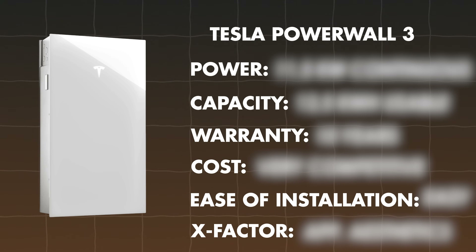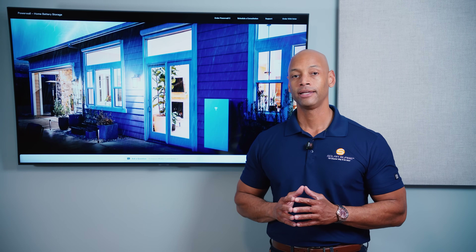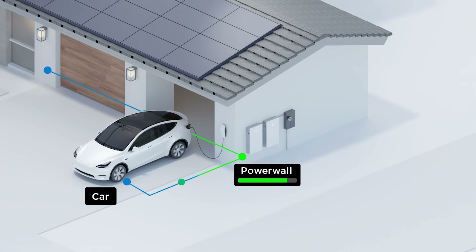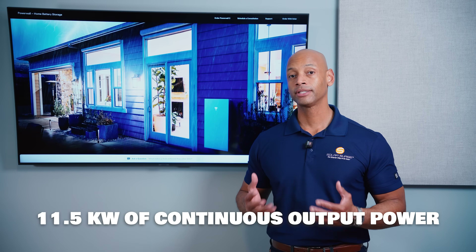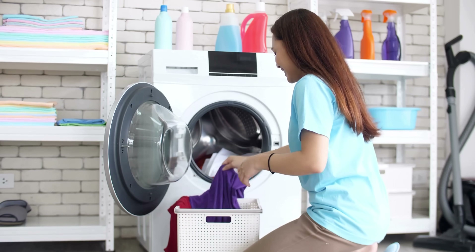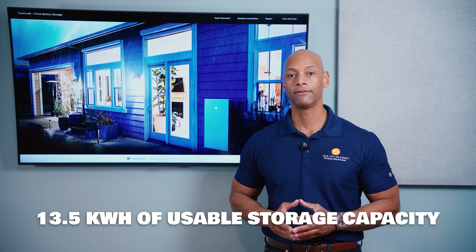First up is the Tesla Powerwall 3. The Powerwall 3 really made waves when it introduced the first integrated battery-inverter design — it's not just a home energy storage battery, it also acts as your solar inverter for new installs. In terms of power output, it provides 11.5 kilowatts of continuous output power with the ability to provide up to 185 locked-rotor amps of startup current for heavy loads like air-conditioning compressors. Each Powerwall 3 has 13.5 kilowatt-hours of usable storage capacity.